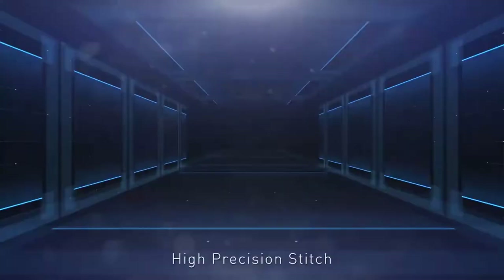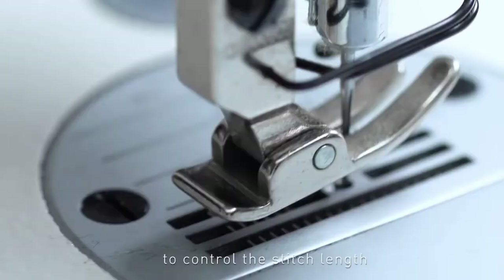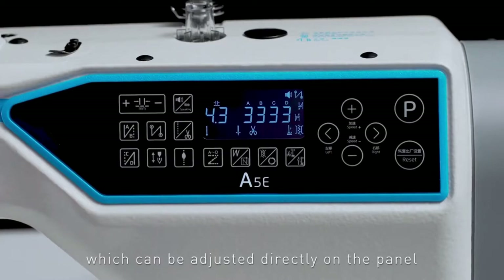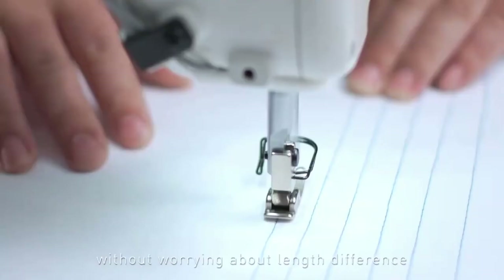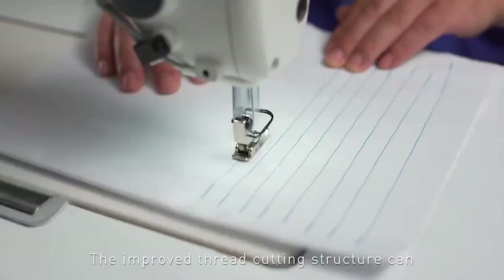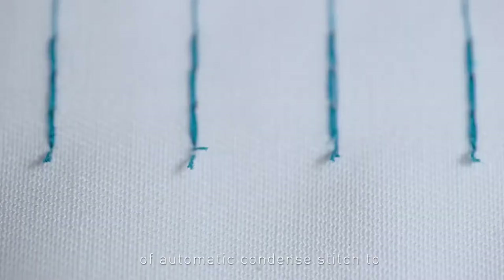The A5E Lockstitch adopts a stepping motor to control the stitch length, which can be adjusted directly on the panel. Intuitive and convenient, the stitch length can be precise to 0.1 mm without worrying about length difference, and it can also be locked to avoid errors caused by misoperation. The improved thread cutting structure can shorten the thread tails without manual trimming, easily saving the thread trimming process, and can also realize the function of automatic condensed stitch to avoid incompact stitches.